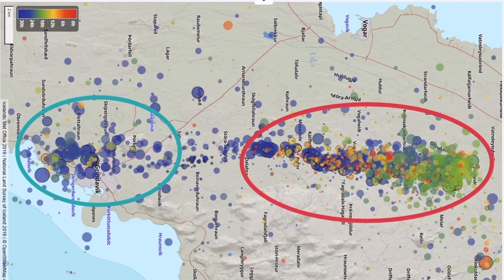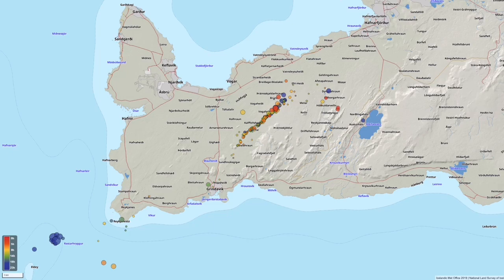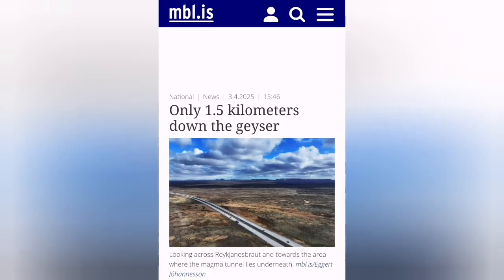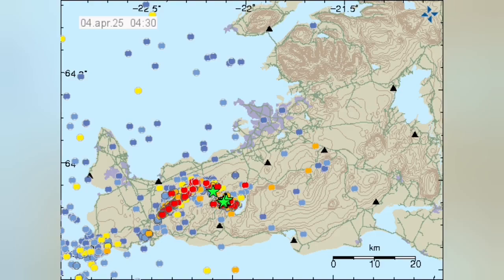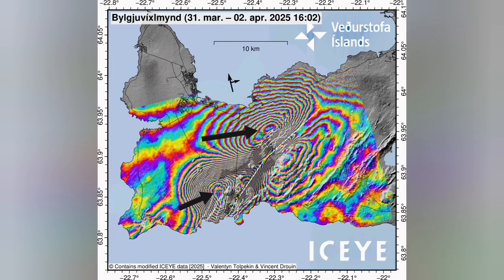We are now having the magma almost near the surface — one and a half kilometers down within the Earth's crust, near the Vogor, between the Storr-Stockfell and Little-Stockfell in those areas. Whether this time the magma accumulation leads to an eruption, we have to wait and see. But what we are seeing is that the magma accumulation has started and it's rising sharply.